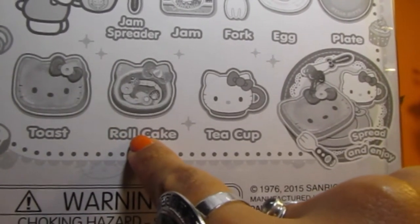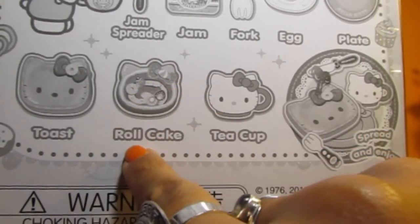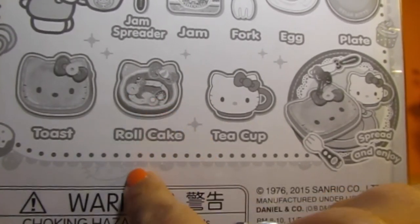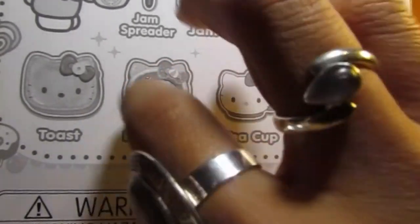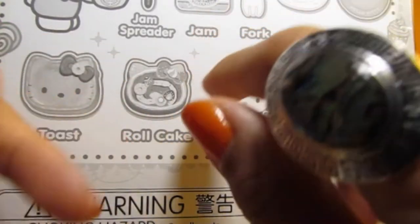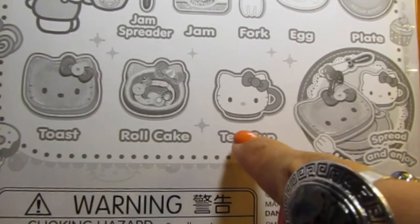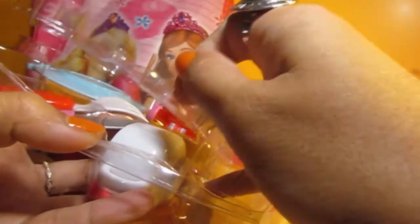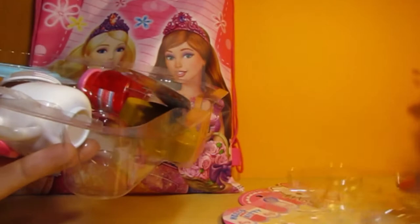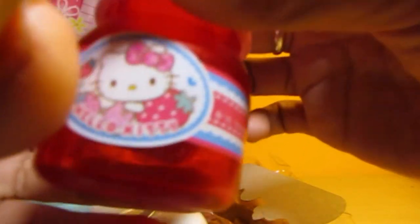I've never heard of a roll cake before - oh, we call those a Swiss roll! I think in Hello Kitty they call them roll cake, but you know those spongy cakes that roll into a cake - that's called roll cake, which is actually quite a cool name. And there's a super awesome Hello Kitty tea cup! I am so excited. Since we're talking about jam, I am going to start with the jam.